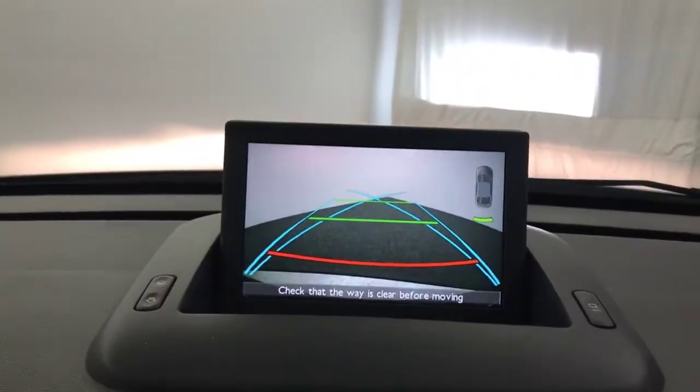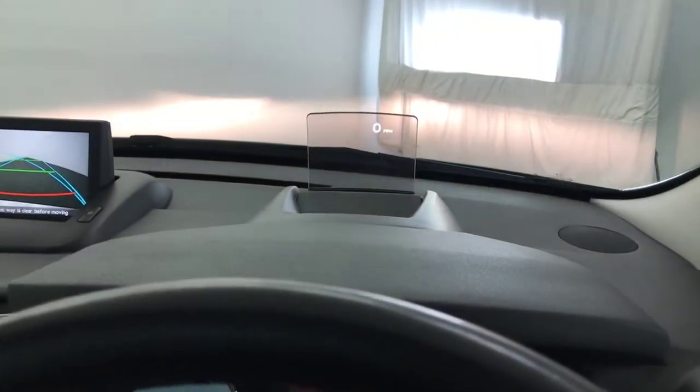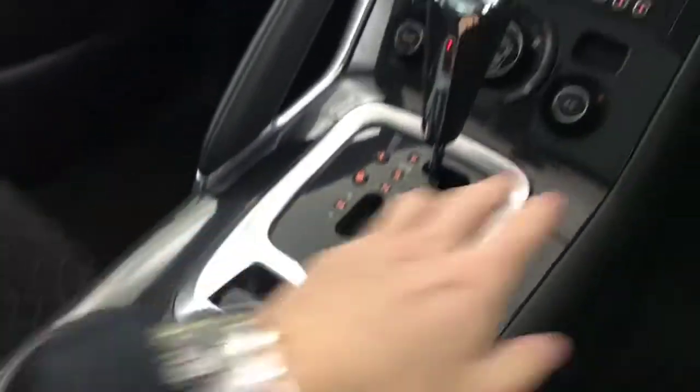Reverse camera will come up — there we go. You've got a heads-up display on the dashboard. Auto gearbox with manual override down there. You've got your heater controls and air conditioning, and an auto dimming rear view mirror.